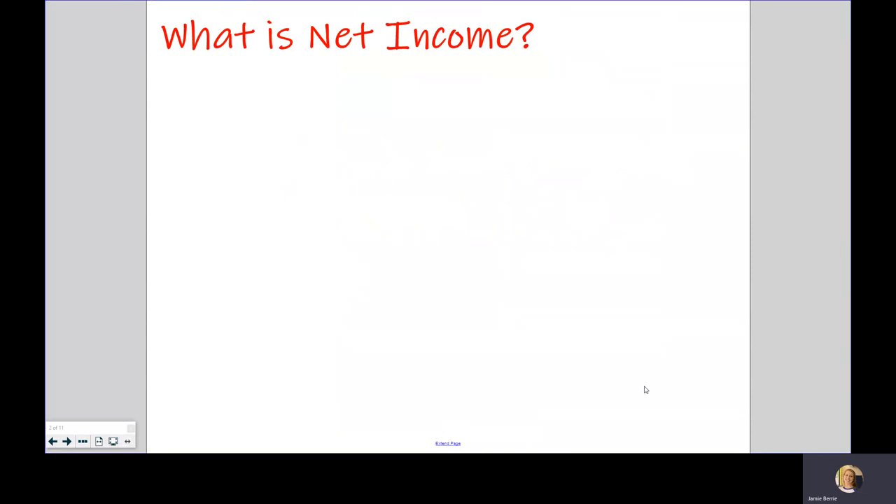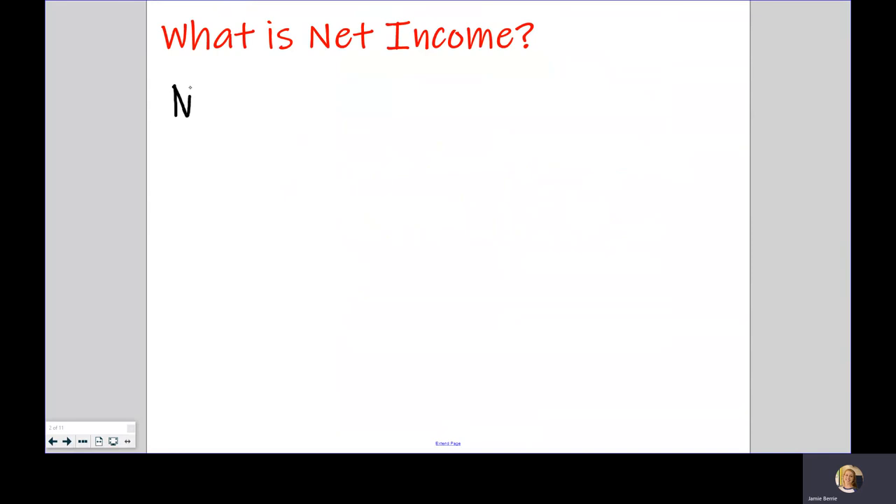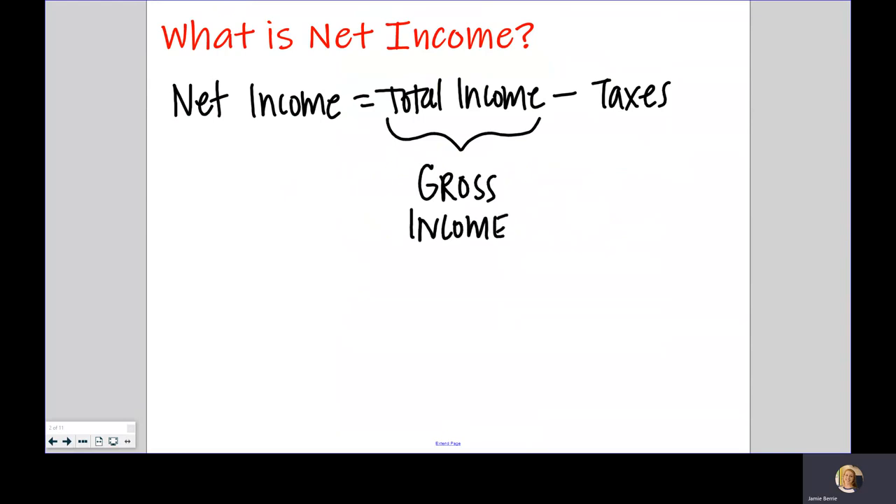Let's start off by discussing what net income is. Your net income is equal to your total paycheck minus your taxes. Your total income is sometimes called your gross income — you may have seen it referred to that way when you fill out your taxes or look at your W-2.